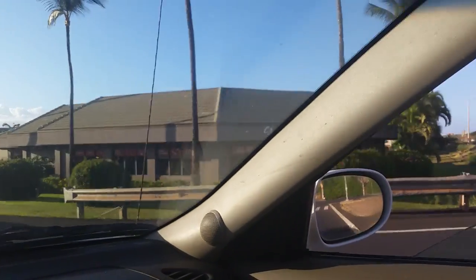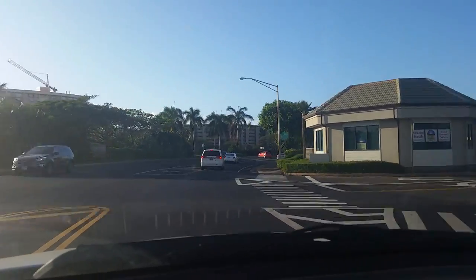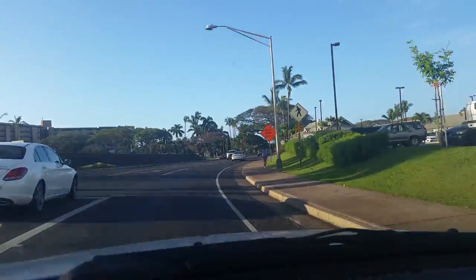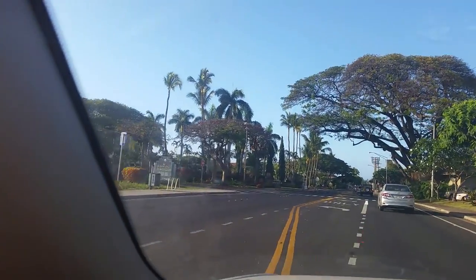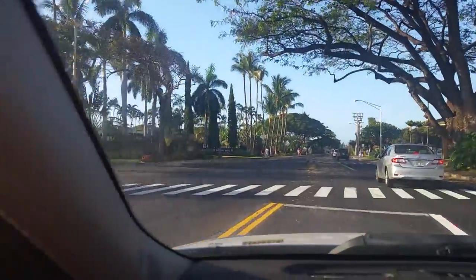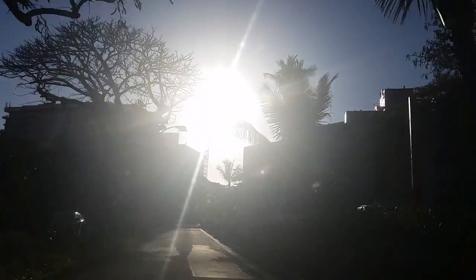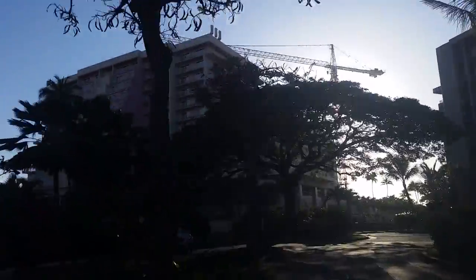You turn left here and it's not gonna be the first left — it's gonna be the second left. Kaanapali Beach Club. As you pull in, you see a lovely aloha sign with the grass. This first speed bump here is a killer, so watch out. And here's the second speed bump. That lovely pink building in front of you is gonna be your resort, folks.